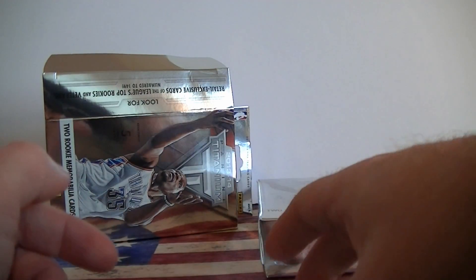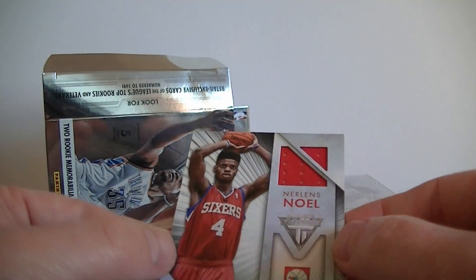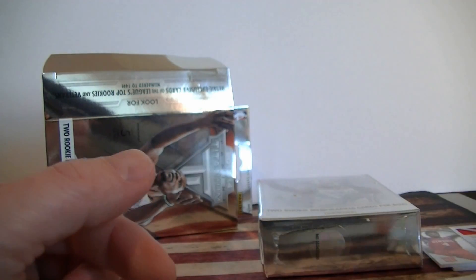Another one, not a bad one — Noel, numbered 211 out of 325. It's not bad for six bucks: two jerseys and a one-numbered card. So let's check out box two.